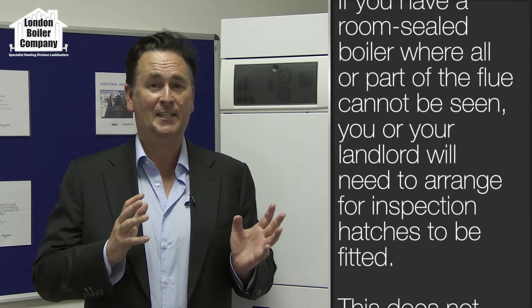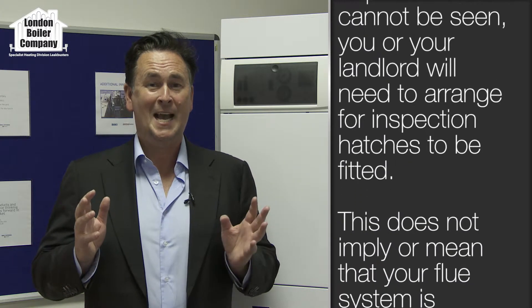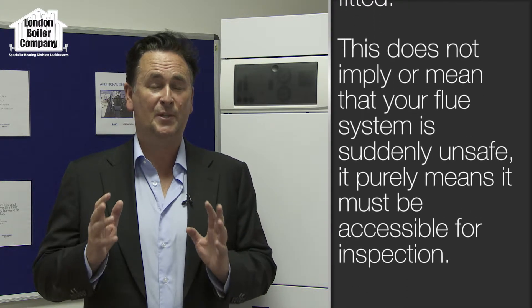Now I guess the reason you're watching this video is that you've had problems with your gas boiler, and I'm guessing that the problems will be related to the flues. New legislation relating to central heating gas boiler flues has in some cases literally made it impossible to install a new boiler.